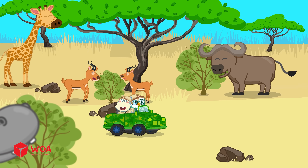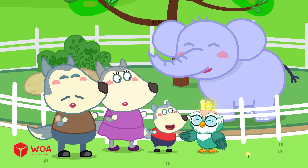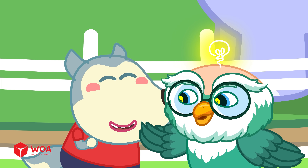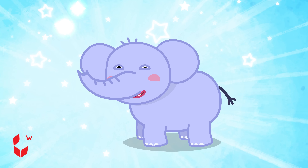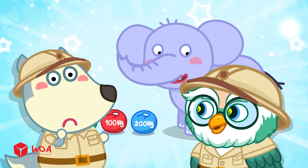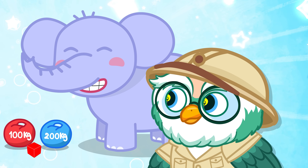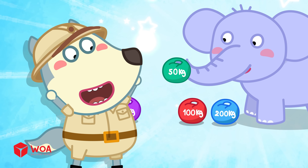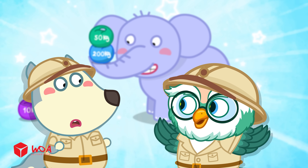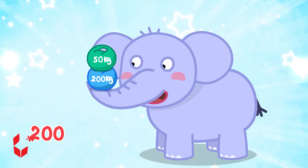It would struggle to compete for food with other animals and have a hard time finding enough to eat. Turns out an elephant's trunk has so many uses. Now I've got a question for you — can you guess how many kilos an adult elephant's trunk can lift? I guess 50 kilos. Depending on its size, an adult elephant's trunk can lift anywhere from 200 to 400 kilos.